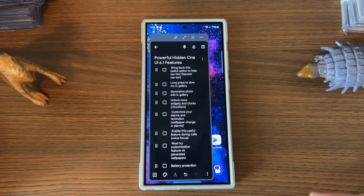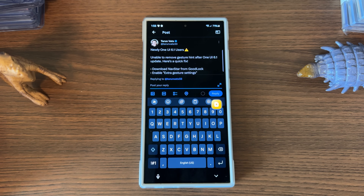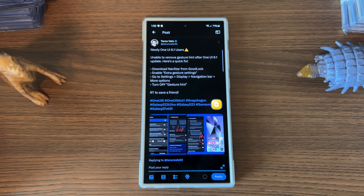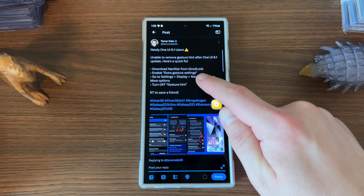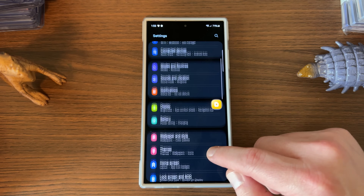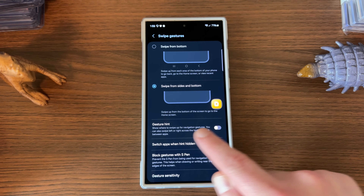The next thing is something you may have noticed — bringing back the option to hide the navigation hint. This drove people crazy when the S24 came out. When you're browsing around a webpage, there's usually a gesture hint at the bottom. Samsung had a way to remove this but has actually taken that option away from some people. They made the option inside the Good Lock module called Navstar to enable extra gesture settings.